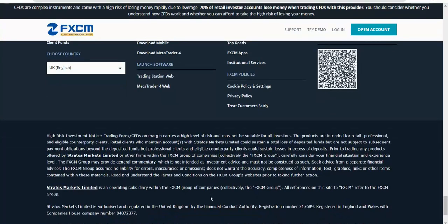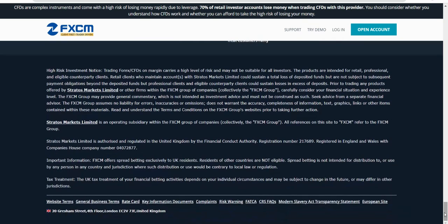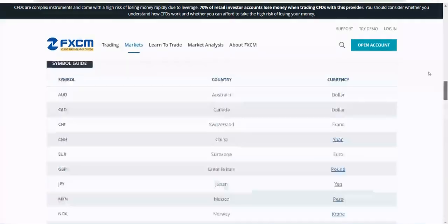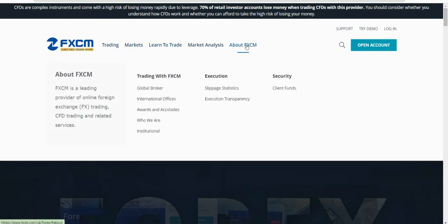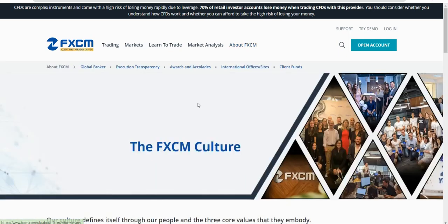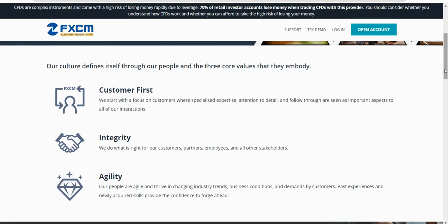At the bottom you've got the risk disclaimer, which is important to have. FXCM is regulated by the FCA in the UK, so just make sure wherever you're trading from they have validity. You always want to be able to complain if there's a problem and have someone in your corner. The About FXCM page gives a little bit of history and background about them.